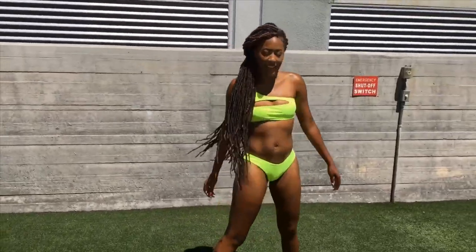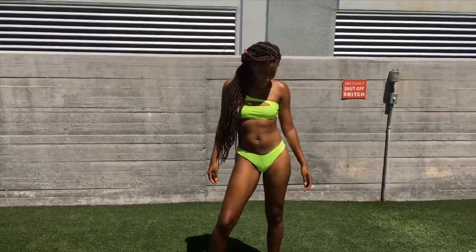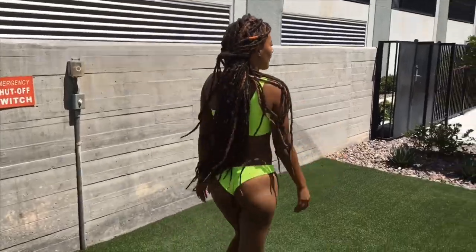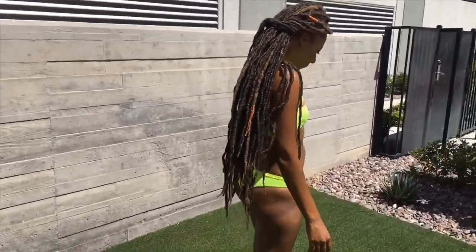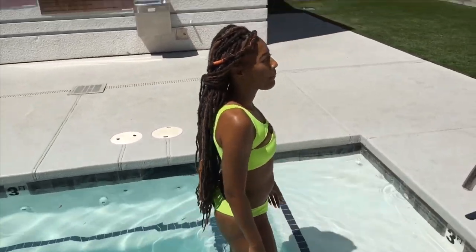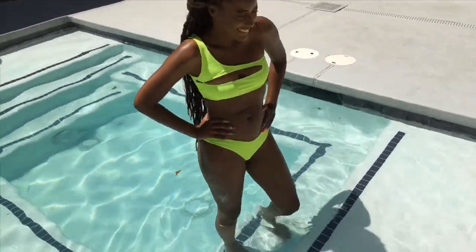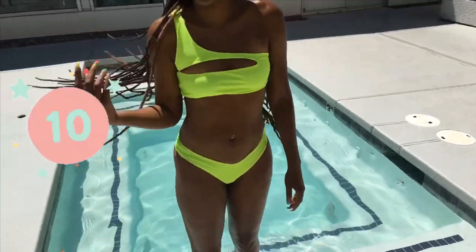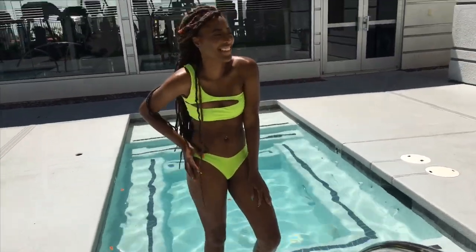Next up is a neon green/yellow cutout bikini, sticking with the neon theme. I love this bikini — the detailing is great, the color is great, it looks bomb on brown skin. I love the fit, and neon is super on trend right now. I got this one from Zoffel as well, size medium, and I'd rate this bikini a ten out of ten. Super cute, I love it.